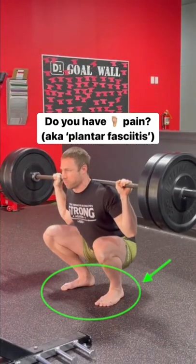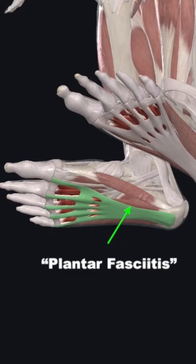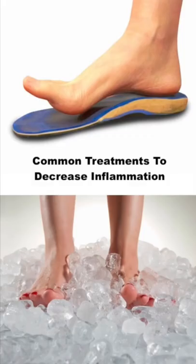Do you have foot pain near the inside of your heel? This injury, commonly referred to as plantar fasciitis, has traditionally been treated with ice, rest, stretching, and orthotics in an effort to decrease inflammation.